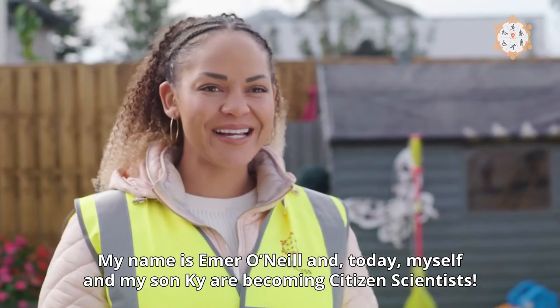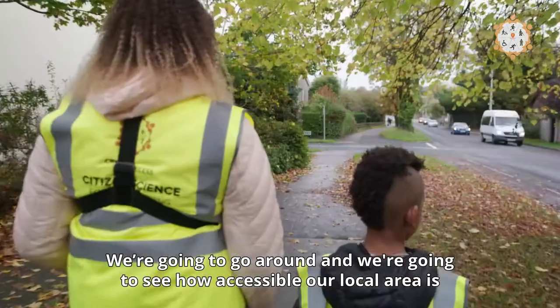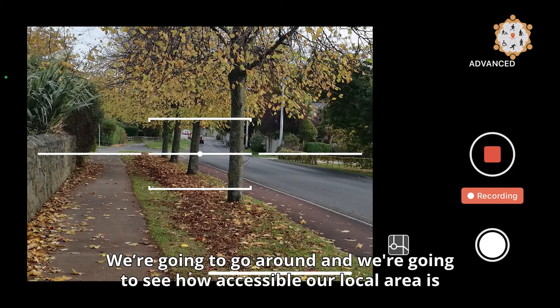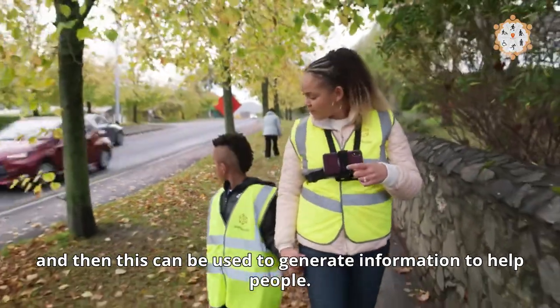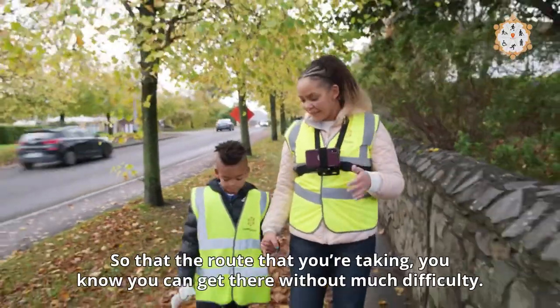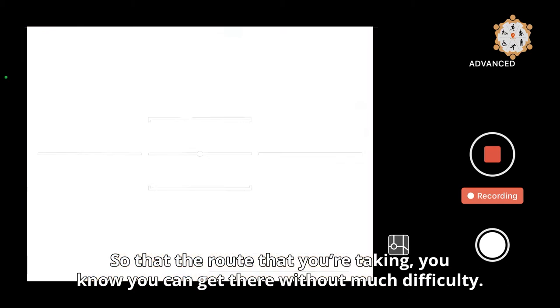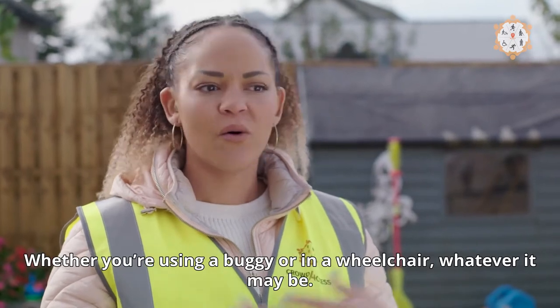My name is Eimear O'Neill and today myself and my son Kai are becoming citizen scientists. We're going to go around and see how accessible our local area is. This can be used to generate information to help people, so that the route you're taking, you know you can get there without much difficulty — whether you're using a buggy or a wheelchair, whatever it may be.